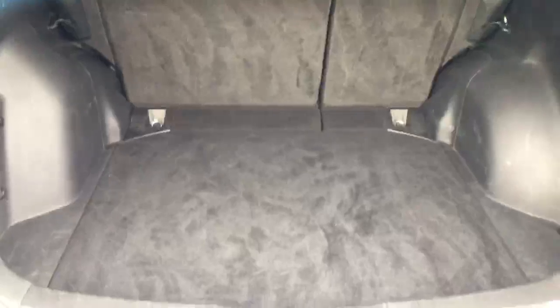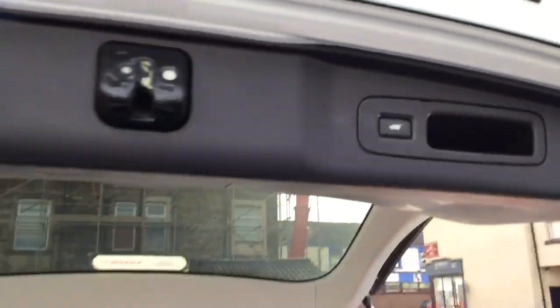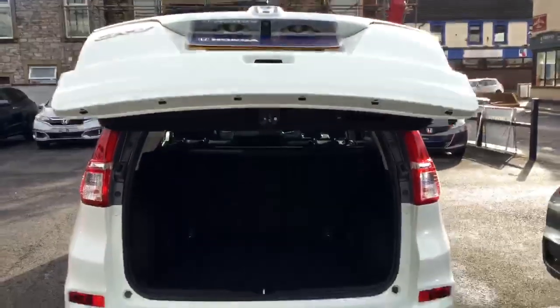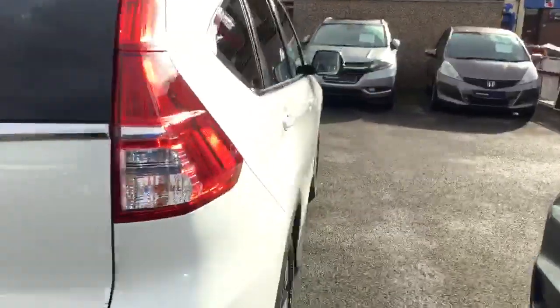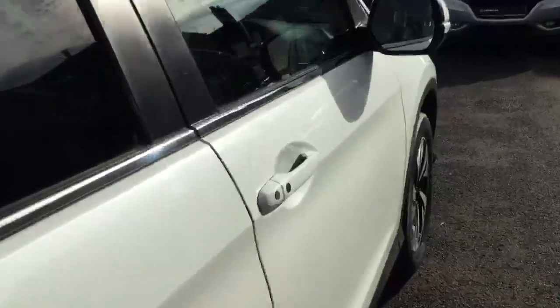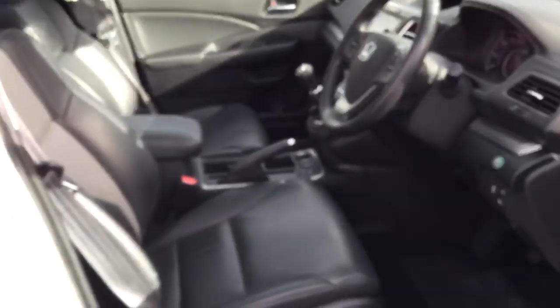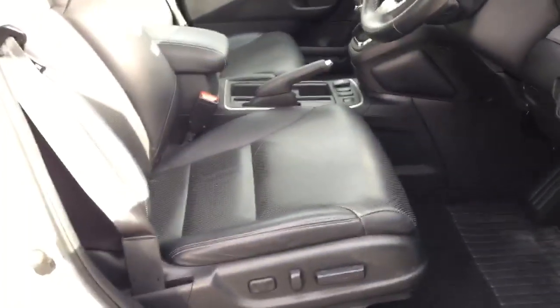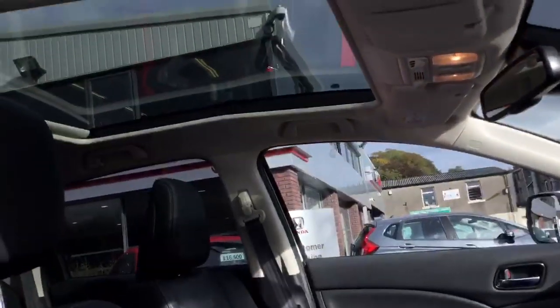We also have generous boot space with a Space Saver spare wheel under the boot floor. We also have Keyless Entry and Keyless Start with a full black leather interior and a full glass panoramic roof.